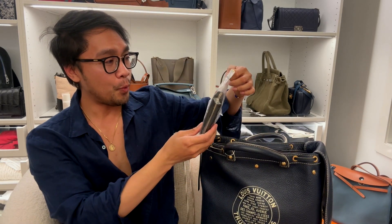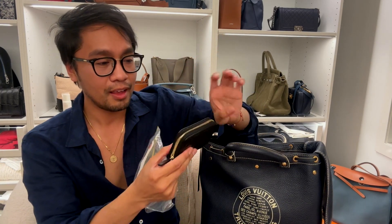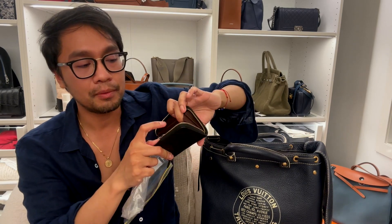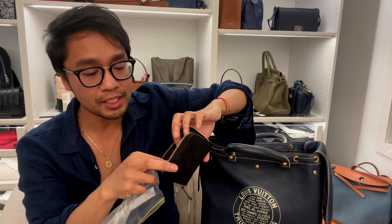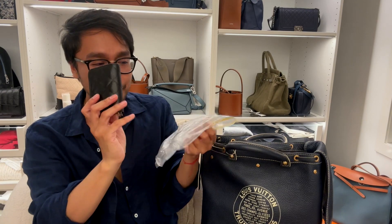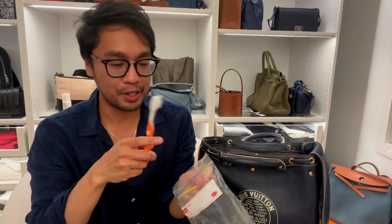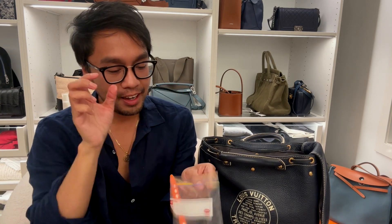I don't know why my Chanel card holder is in this Ziploc — I probably popped it in and forgot. This is where I keep my bills and a few more bank cards I don't reach for often but keep just in case. And I actually have a toothbrush and dental floss in here too.